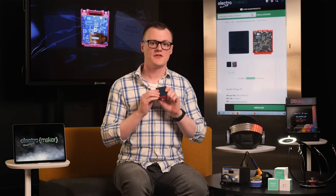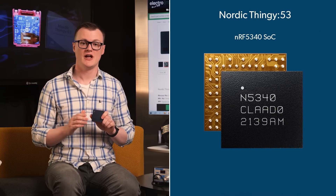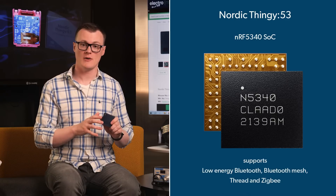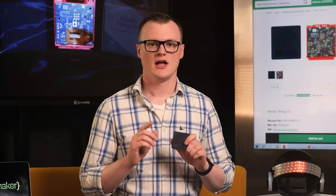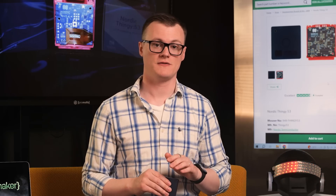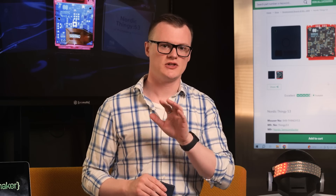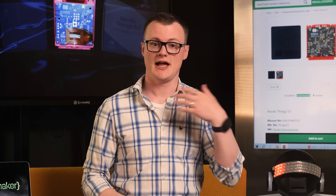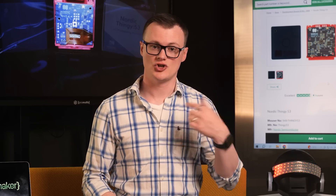At the heart of the Thingy 53 is the NRF 5340 SOC, a dual-core ARM processor that packs plenty of capabilities, supporting low-energy Bluetooth, Bluetooth mesh, Thread, and Zigbee. For those who closely follow our content, you will know that we covered the NRF 5340 in a previous Product of the Week: the Nordic NRF 5340 Audio DK. So if you want to learn more about this SOC, either head over to the official Nordic site or click the link in the description below, which will jump you straight to the relevant timestamp.